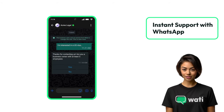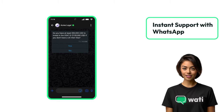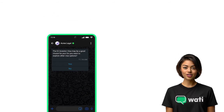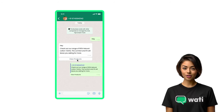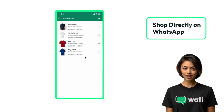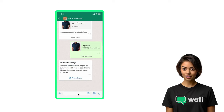Offer real-time support. Wati's WhatsApp integration lets you provide immediate assistance to your customers, resolving queries and boosting satisfaction. Elevate the shopping experience with direct access to your Shopify catalog within WhatsApp — customers can explore your products, add to cart, and checkout seamlessly, without ever leaving the chat window.